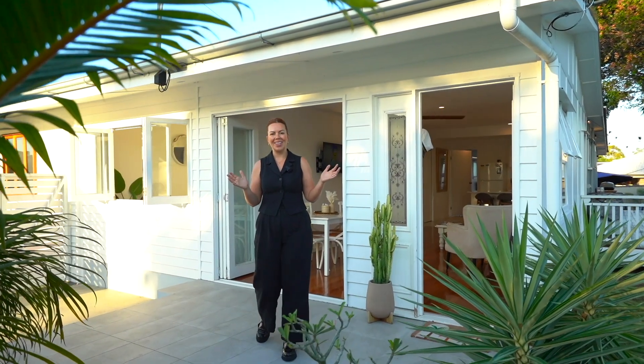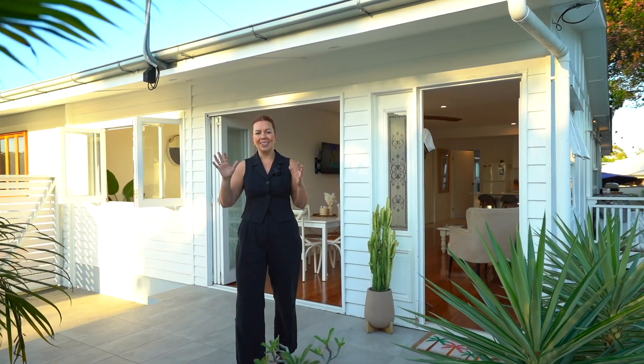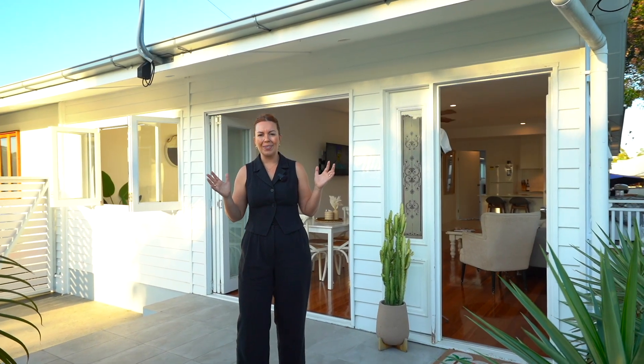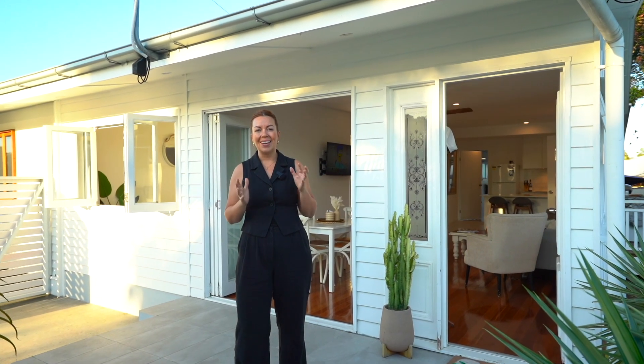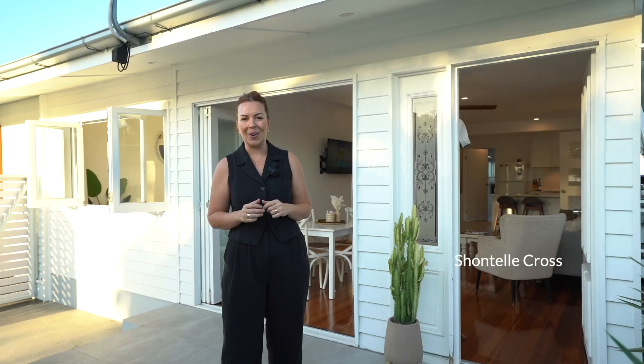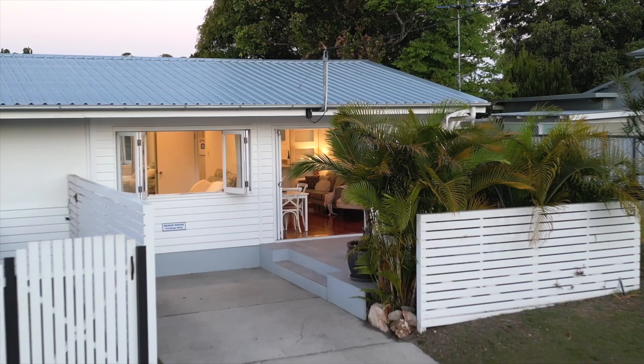It's so beautiful here at this time of the evening. The first thing you notice is the gorgeous sun setting out over the water. We've got beautiful birds in the trees across the way, and you have to see the light inside this beautiful character coastal home. I'm Chantelle from Belle Property — let's go take a look.